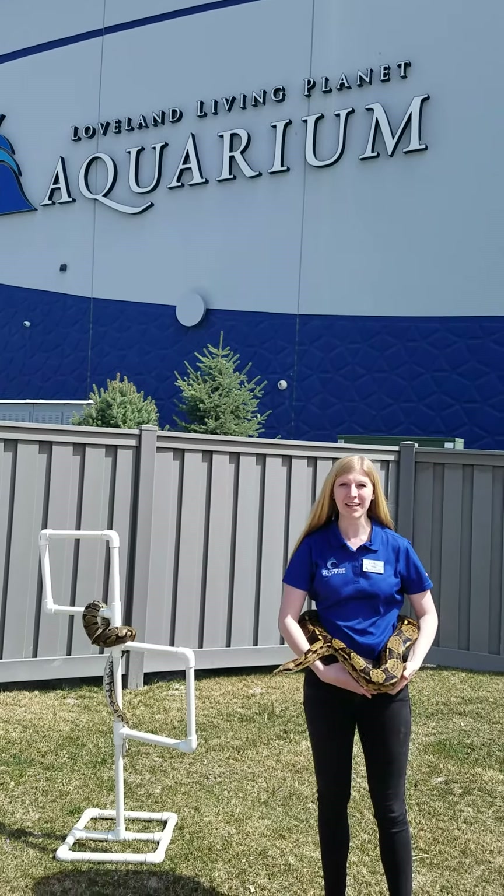This is Kronk, our red-tailed boa constrictor, and he's out getting some sunlight. If you look at his scales closely, you can see some iridescence, or that shine.